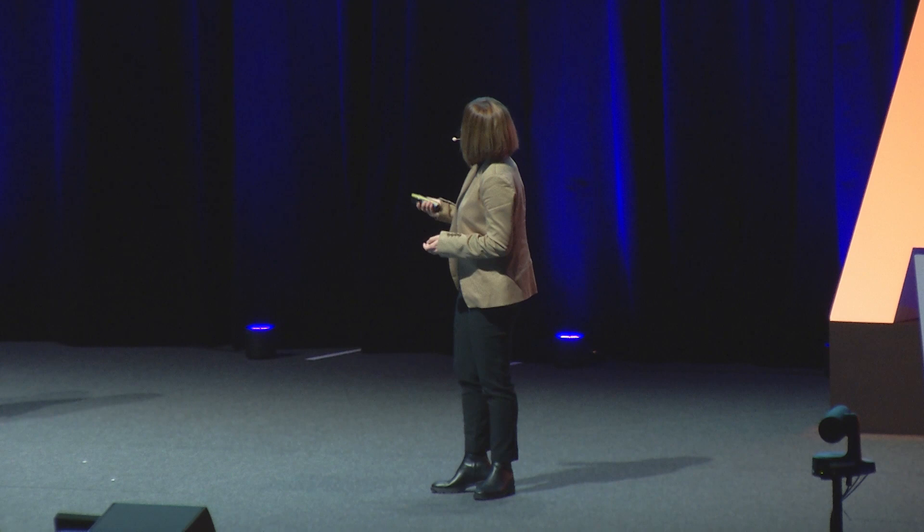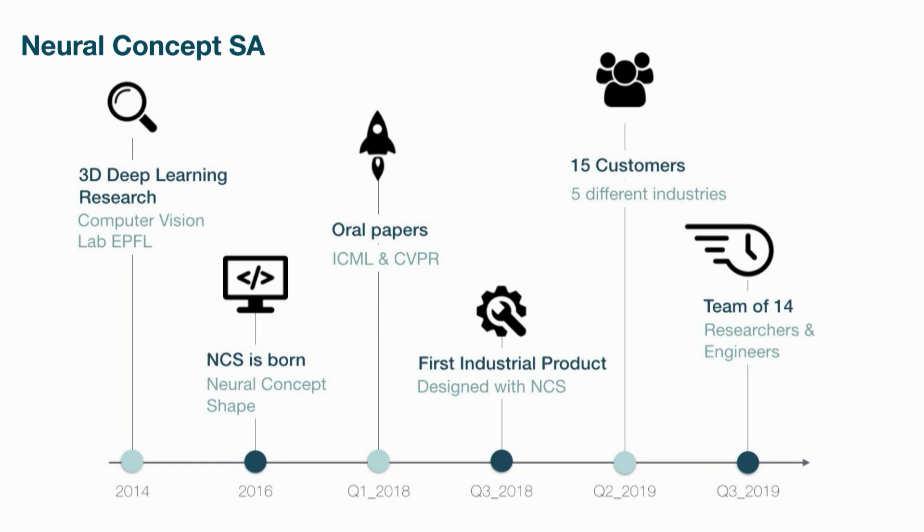I'm very happy to be here today to present Neural Concept. My name is Selena, and at Neural Concept we do deep learning for enhanced engineering. We are a young startup, less than two years old. Everything started in the Computer Vision Lab at EPFL. Today we're already a team of 14, all included engineers and researchers, and within our short time of existence we managed to serve 14 or 15 happy customers as of today.